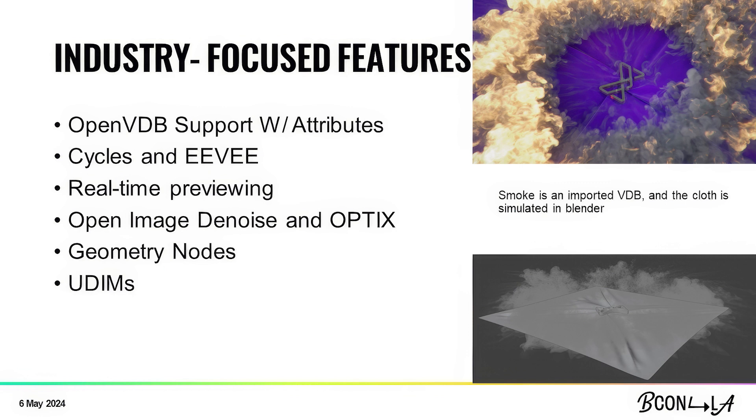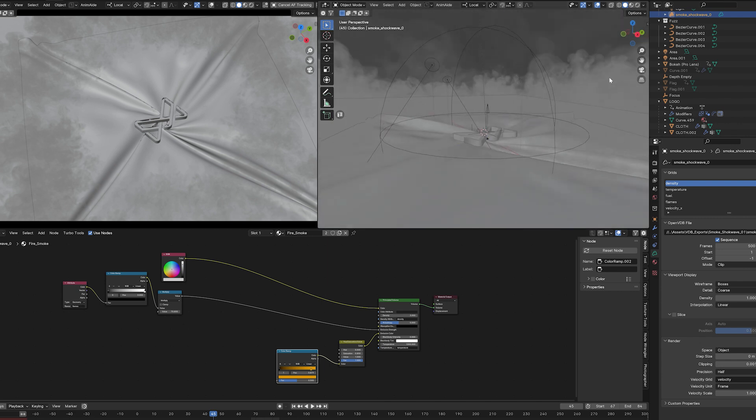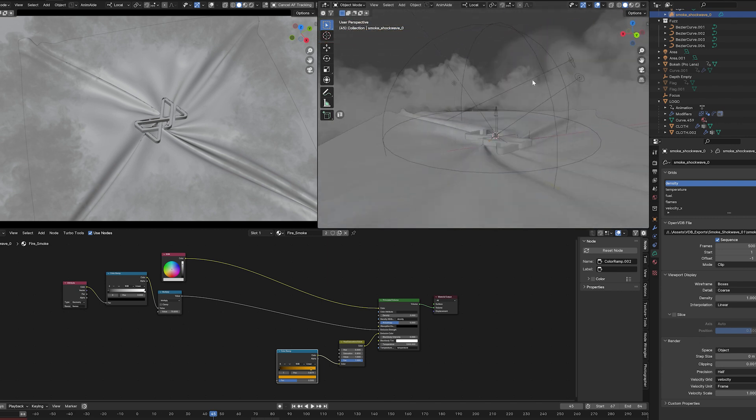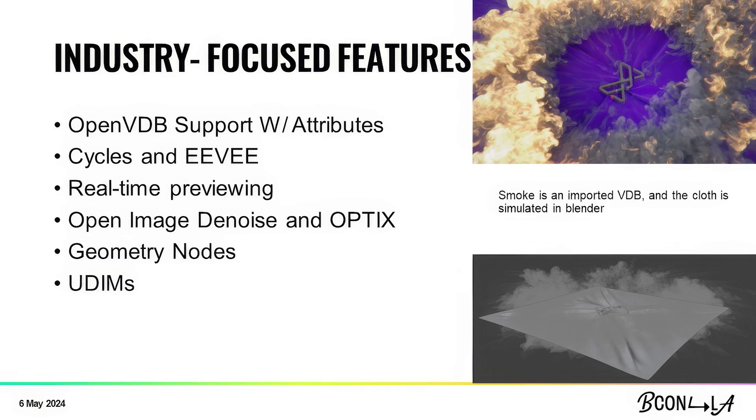Blender has tons of industry-focused features. In the video you just watched, I used OpenVDB support with attributes. I actually made the explosion in Ember Gen, a separate program, and then imported it into Blender. Because Blender supports attributes with VDB, I can make little edits inside of Blender, which is really awesome. Blender also has Cycles and Eevee. Cycles is, in my opinion, way better and also free compared to V-Ray — easier to use and just as powerful, if not better. Eevee is also very useful; I predominantly use Cycles, but I do use Eevee to export to save time, especially for smoke or other volumetrics.